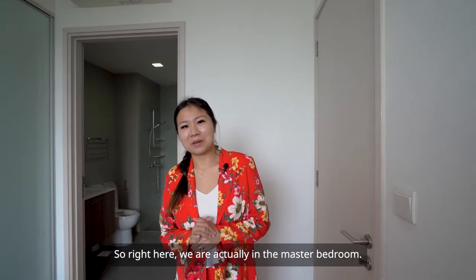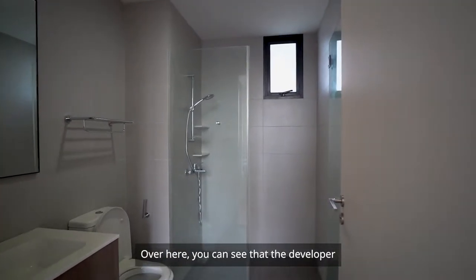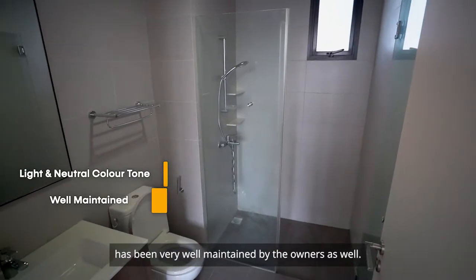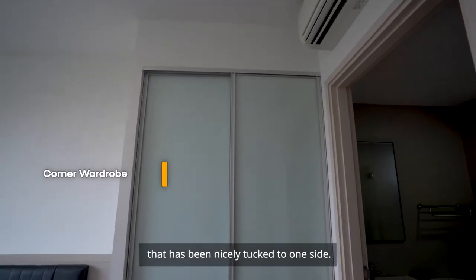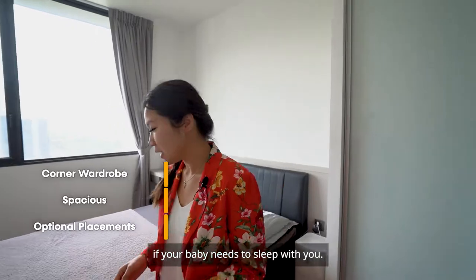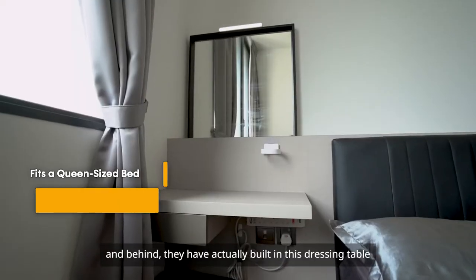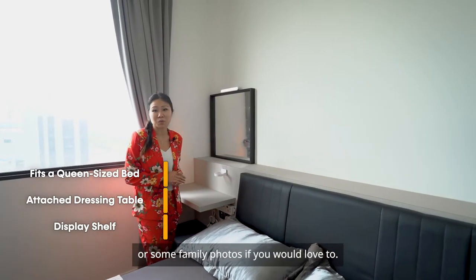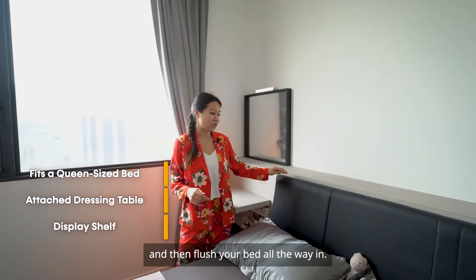Right here we are in the master bedroom. Let's check out the bathroom first — the developer has done it up in a very light and neutral colour tone, and the whole toilet has been very well maintained by the owners. Moving on to the bedroom, the wardrobe has been nicely tucked to one side, leaving plenty of space for things like a baby cot. The owner is currently using a queen-size bed, and behind it they have built-in a dressing table with a display shelf for items like an alarm clock or family photos. If you'd like more walking space, you can remove this and push the bed all the way in.